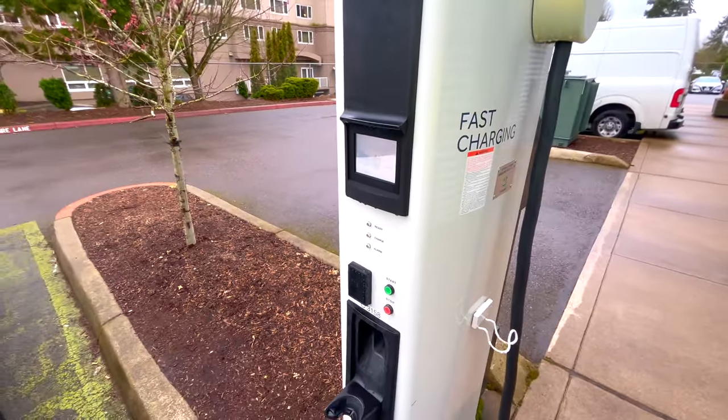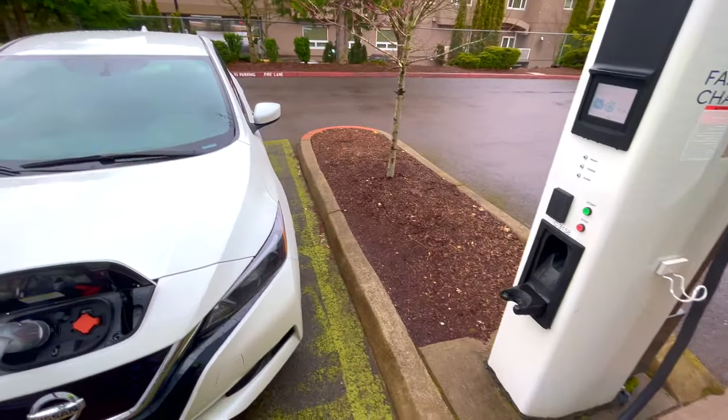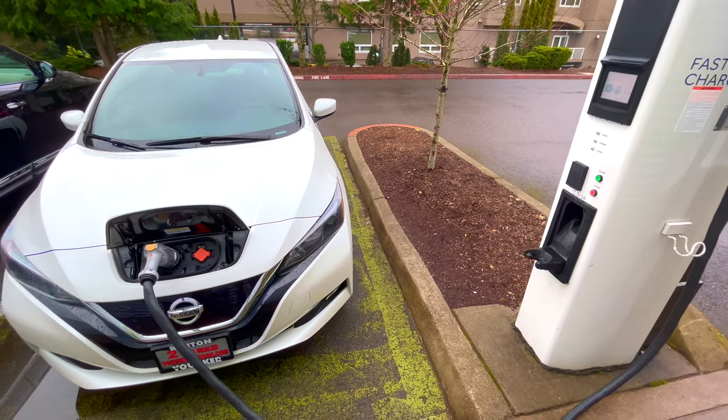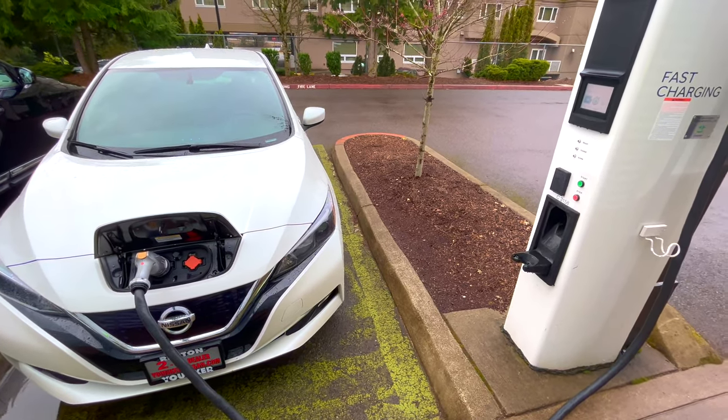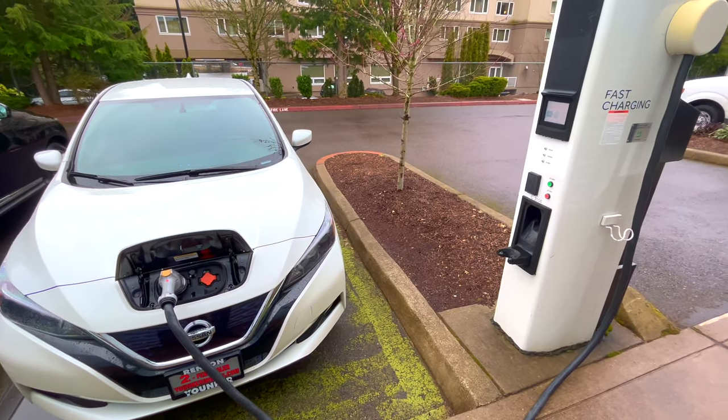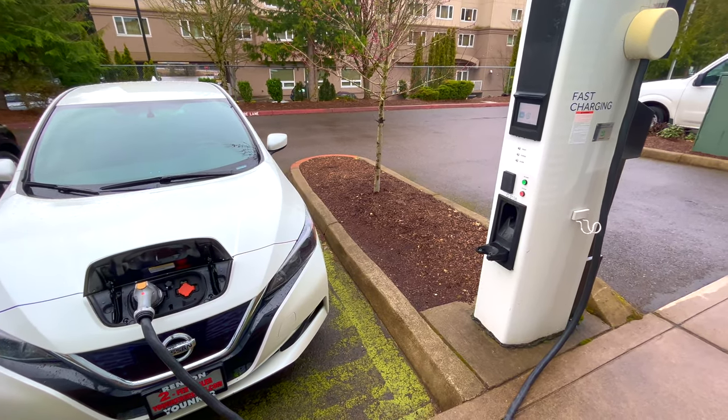Fast charging can cause capacity fade a little bit faster, but it's ultra convenient. You can spend 15 minutes on one of these things and pick up the same amount of charge that would take three hours on a level 2, or almost 12 hours on a level 1.